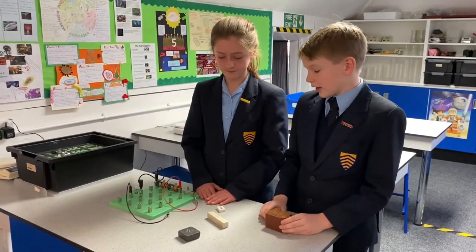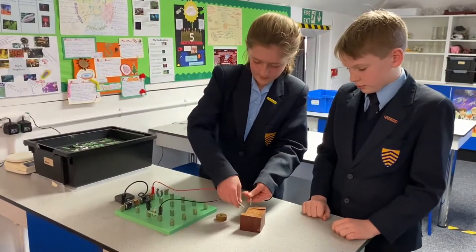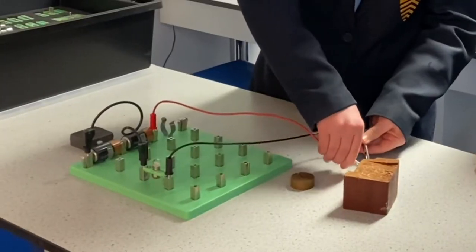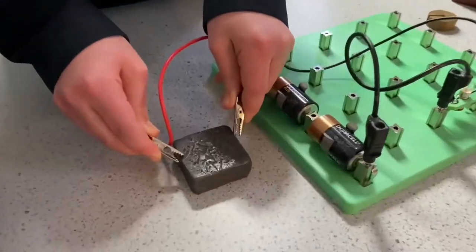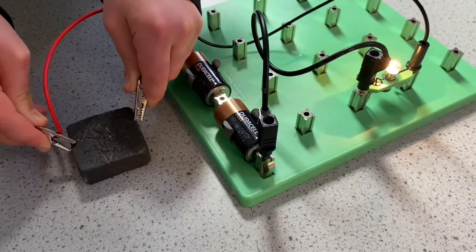Year Four are learning about electricity. Wood will not light the bulb, and rubber will also not conduct electricity, but over here the metal will conduct electricity.